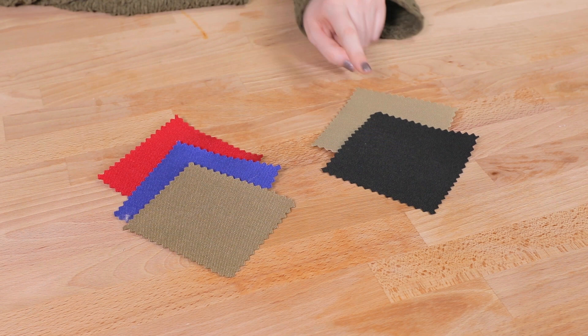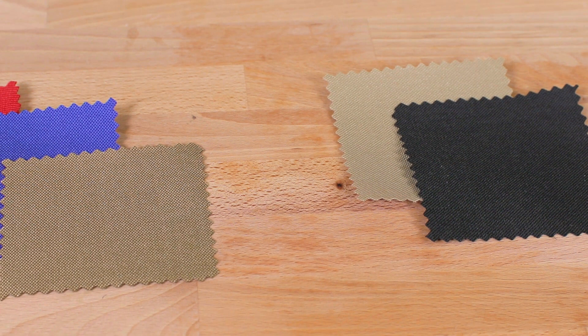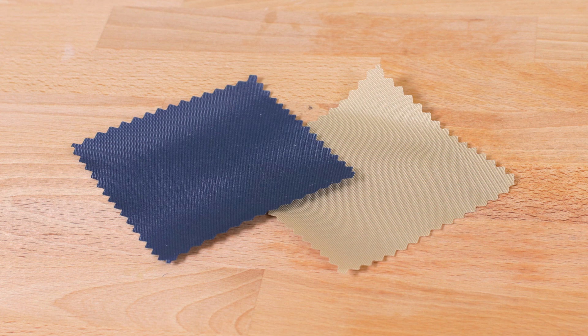Cordura Nylon and Textured Nylon are similar materials that are 1000 denier. They are both incredibly strong and great for heavy-duty covers, bags, and other outdoor applications.